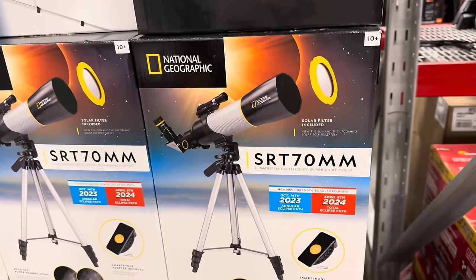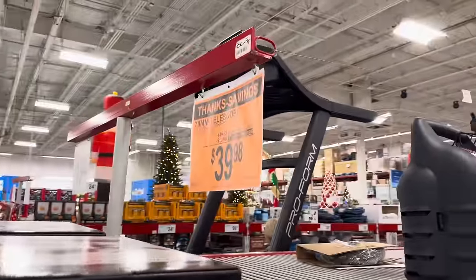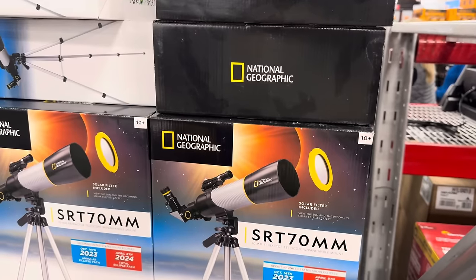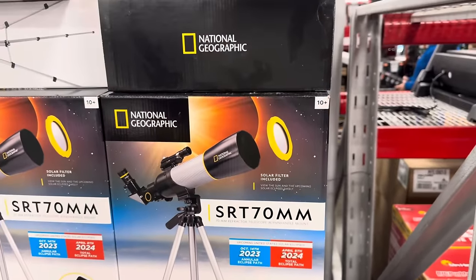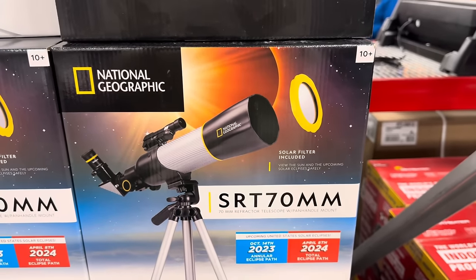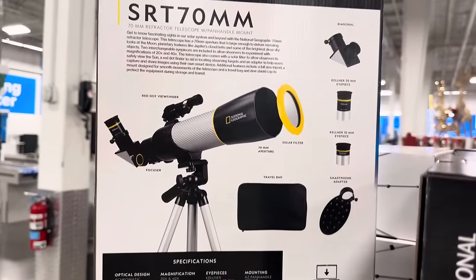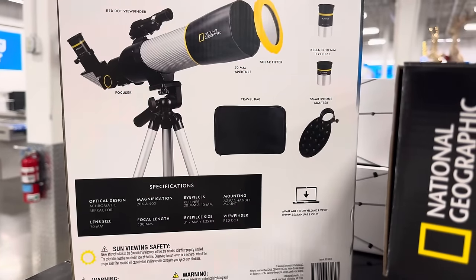National Geographic Telescope with the solar filter included is on sale — $39.98, saving yourself $10. If you've got kids or older people that love to look at the sky, this is great. It comes with everything you need and tells you different times for solar eclipses — October 14th has passed, but April 8th is still coming. They even have stargazing nights at our university where you can bring your telescope and look at the sky.